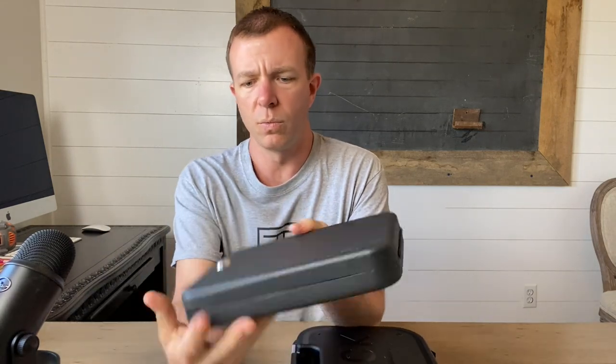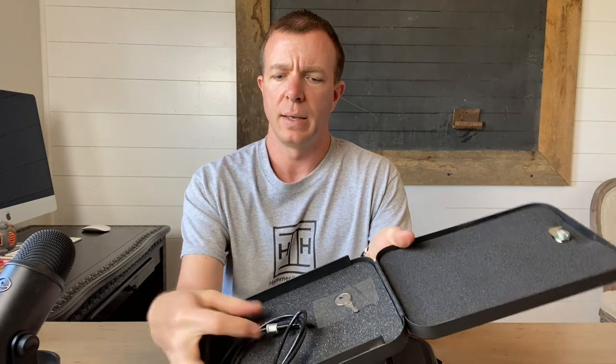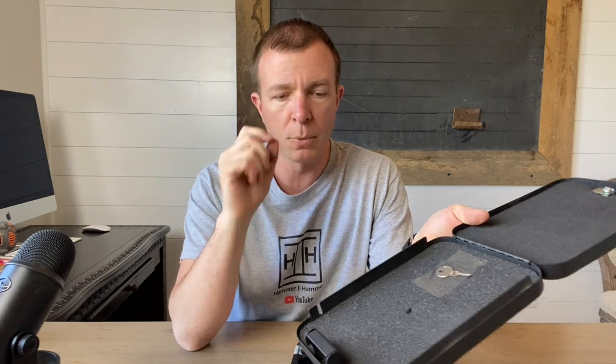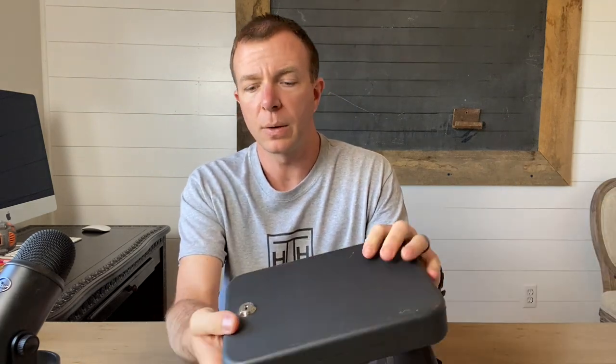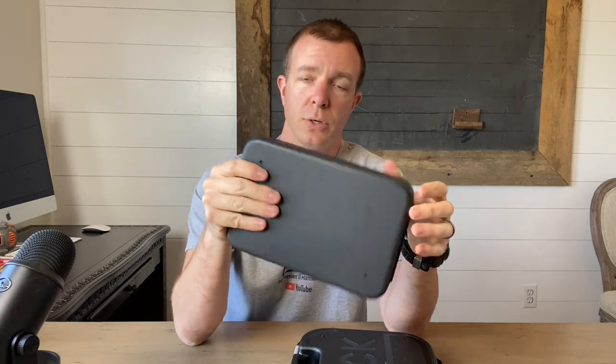Hey guys, Matt here. Today's video is going to be somewhat of an FYI slash informative video. For the longest time, anytime I'm flying via commercial airline, I've used this case. I don't know what brand it is — there's no brand on it. I think it came from Cabela's. It's metal, has a key, and came with this cable you can put through here and wrap around a bed frame or whatnot.